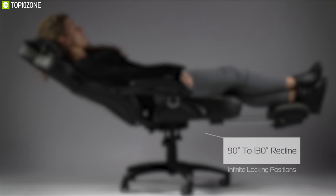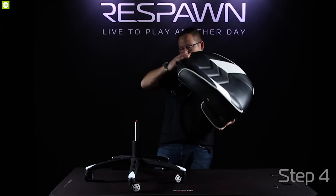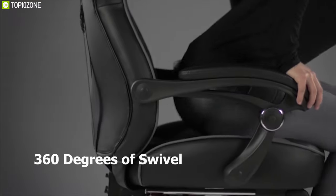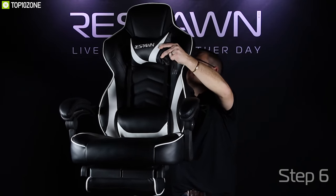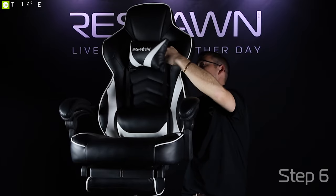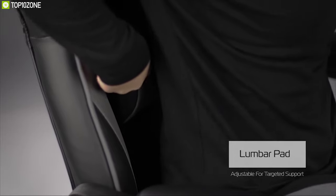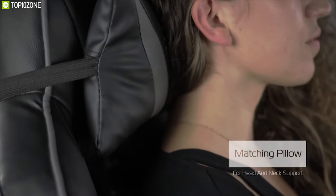It offers 40-way adjustability that lets you find your optimal position by raising or lowering your chair and reclining between 90 to 155 degrees with tilt tension adjustment and infinite locking positions. It comes with a soft padded armrest pivot that offers full 360 degrees of swivel rotation to enable dynamic movement. Made from premium materials with a leather finish, it can handle a maximum payload of up to 275 pounds.